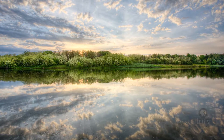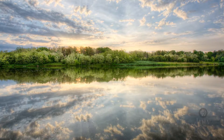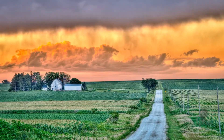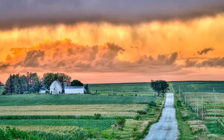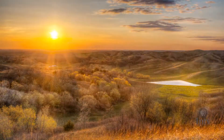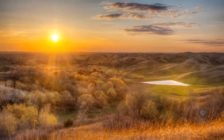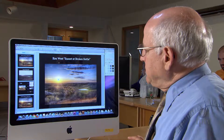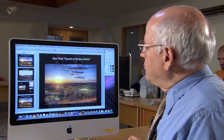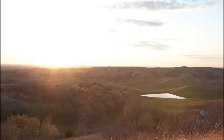HDR, or high dynamic range photography, actually reduces the contrast between the darkest and lightest areas of a photograph. The process involves taking several photographs of the same subject at different exposures. A computer is then used to merge those separate photographs into a single HDR image. In a normal photograph taken in the Loess Hills National Scenic Byway, located in western Iowa, all the detail in the sun and sky would be lost, along with quite a lot of detail in the deep shadow areas.